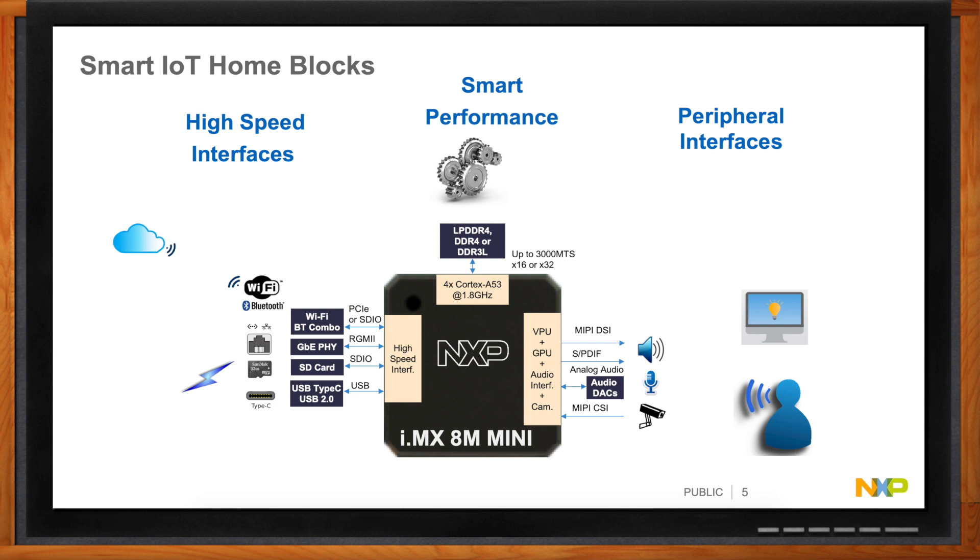For audio — if you're going to talk to it, you've got to listen to it — so make sure you have audio output that can drive S/PDIF or typical audio codecs, with microphones and speakers. For camera applications, there's the low-cost, high-performance MIPI CSI camera interface. That covers all your peripheral interfaces. For memory, make sure your chip supports DDR3L, LPDDR4, and DDR4 — as the designer, you need the choices to pick what's necessary for your design.